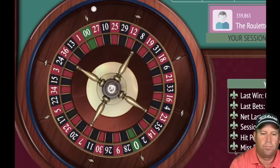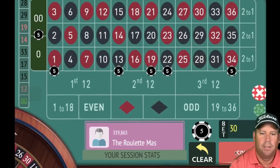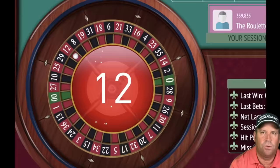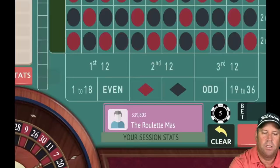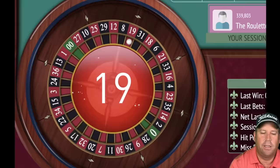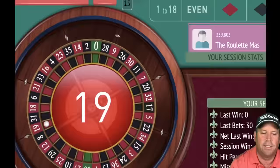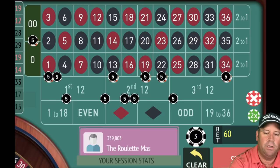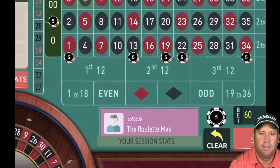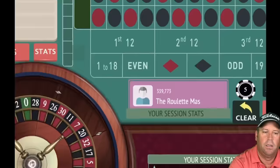12 red — loss, another loss. We're minus 90 and staying at 30 until we get on that run. 19 red — win! Increasing by one unit. 6 black — loss, back to 30. 32 red — loss, we're minus 150. 9 red — loss. 33 black — loss. 25 red — loss, we're minus 240. 29 black — loss, we're minus 270.